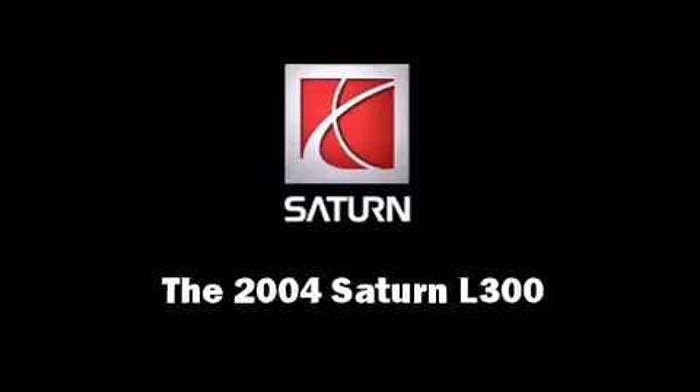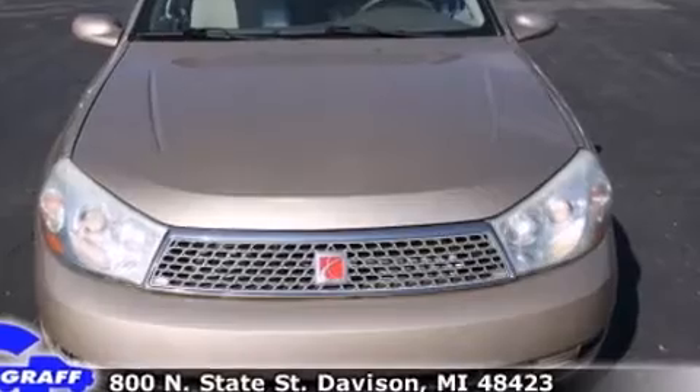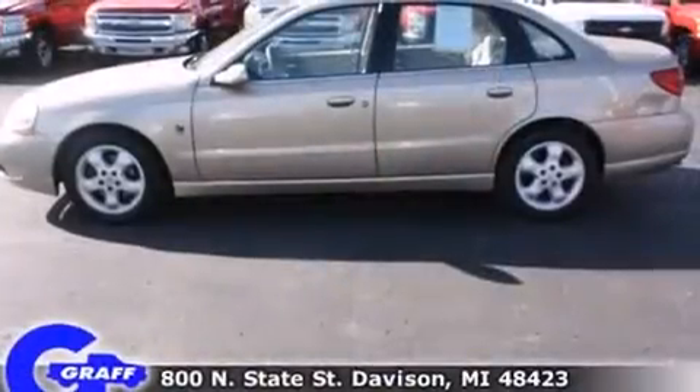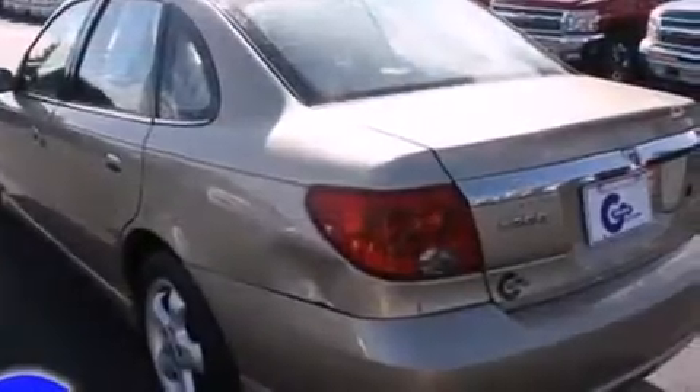You're going to love the 2004 Saturn L300. This four-door, five-passenger sedan provides exceptional value. Smooth gear shifts are achieved thanks to the three-liter six-cylinder engine, providing a spirited yet composed ride and drive.